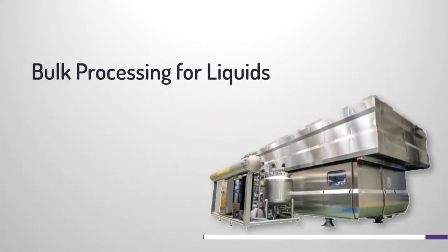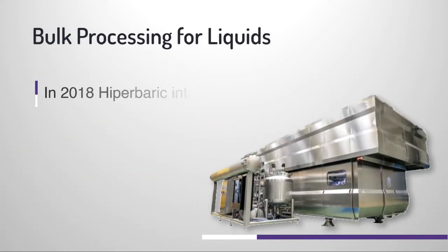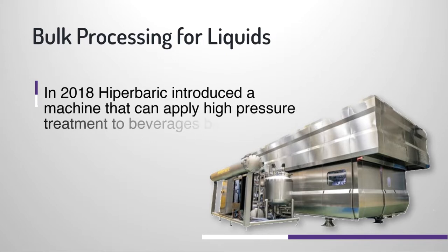Bulk processing for liquids is also available. In 2018, Hyperbaric introduced a machine that can apply high-pressure treatment to beverages before packaging.